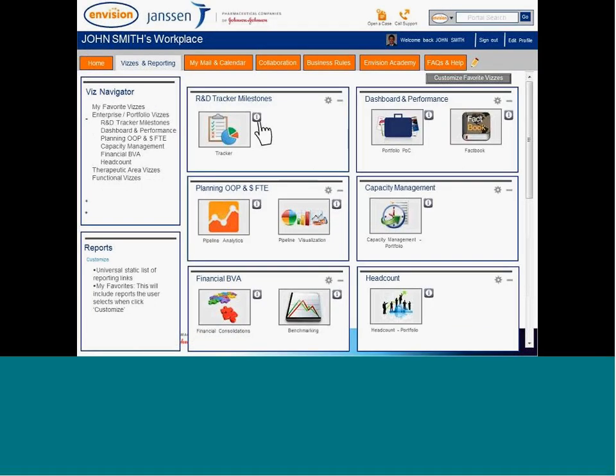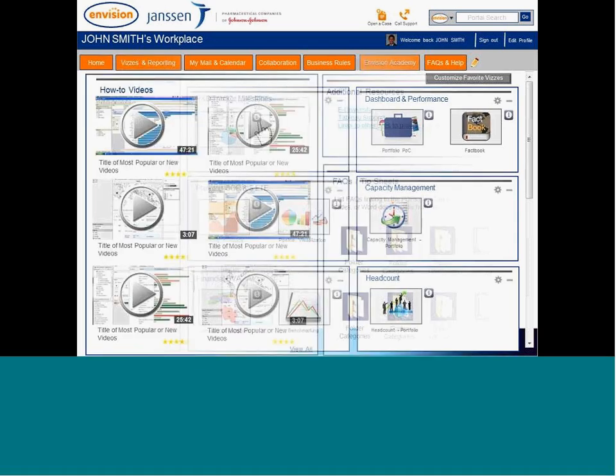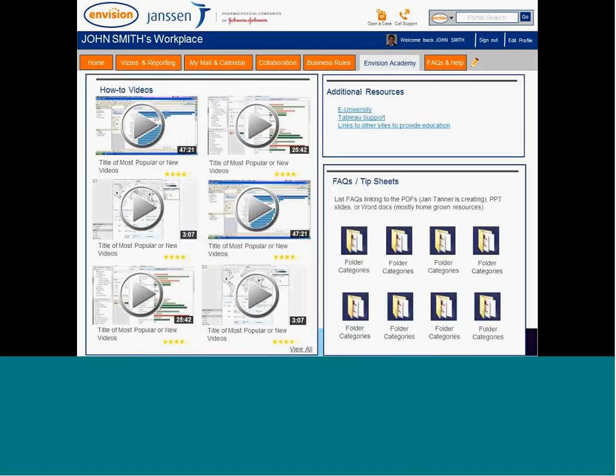I want to share screenshots of our portal requirements. We're about a year in and requirements are done, so we're excited to start development. This shows the overall place where folks would get their business information — visual-driven, with visualizations in a single spot, ability to navigate through visits, links to relevant reports, access to Tableau's training site, training videos around business rules, tip sheets, and additional information to make the community come to life.